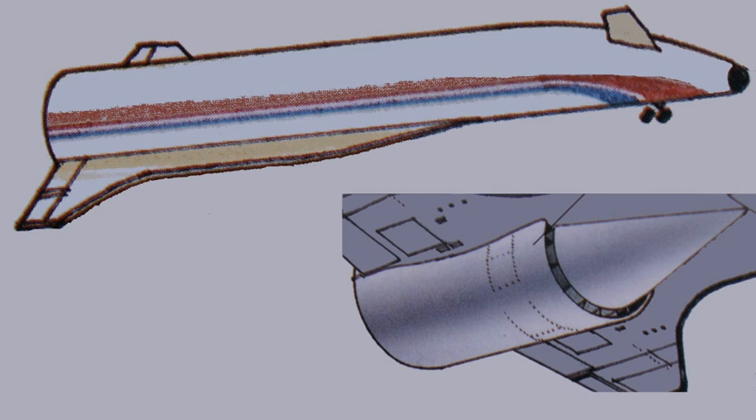In 1989, funding for the project ended. The termination of development work on HOTOL led to the formation of Reaction Engines Limited to develop and produce Skylon, a proposed spacecraft based on HOTOL technologies, including its engine.